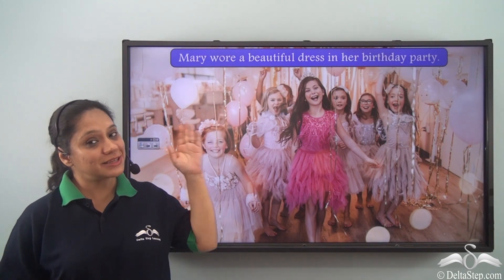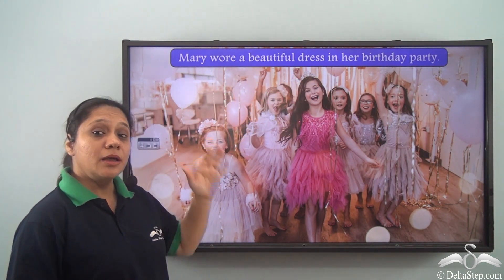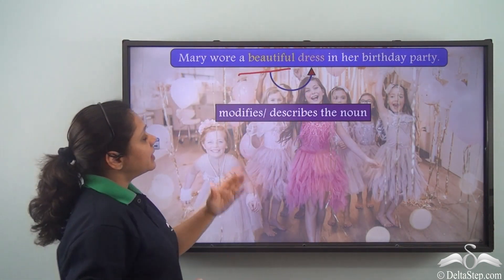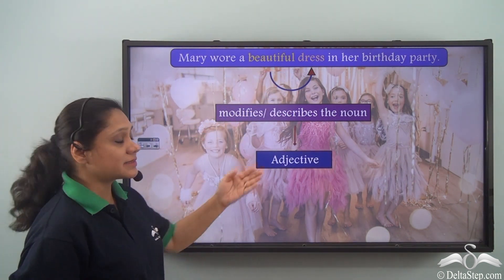Let us start by reading this sentence: Mary wore a beautiful dress in her birthday party. In this sentence, the word beautiful is describing the noun dress. So in this sentence, beautiful is an adjective.